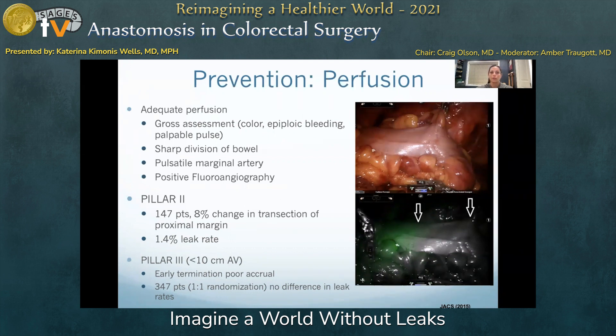Pillar 2 is a multicenter trial that compared fluoroangiography to standard practice for colorectal anastomosis, and it reported a change in surgical plans in 8% of cases, with the majority of change occurring at the time of proximal margin transection. The Pillar 3 study was designed with an interest in the low colorectal anastomosis; however, this study closed early due to low accrual, but did report comparable surgical outcomes to standard practice.